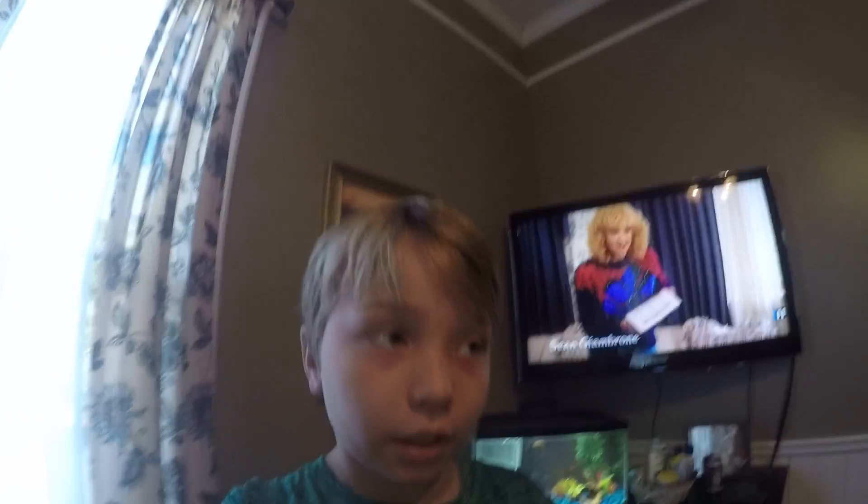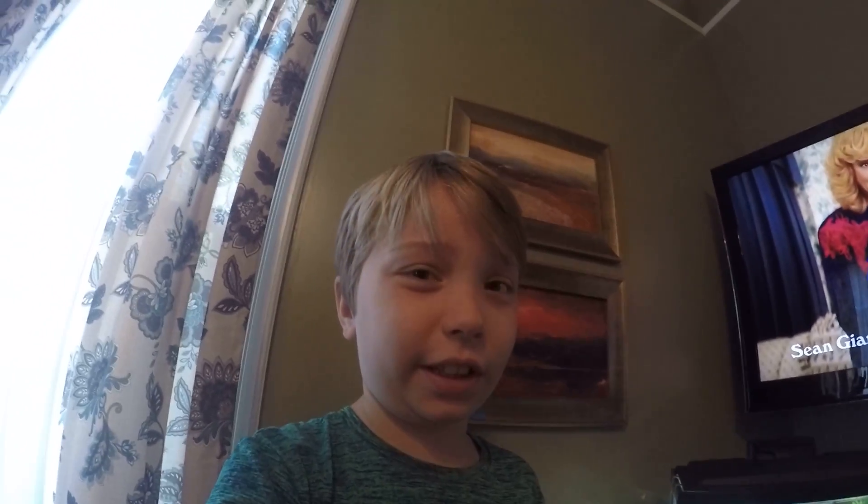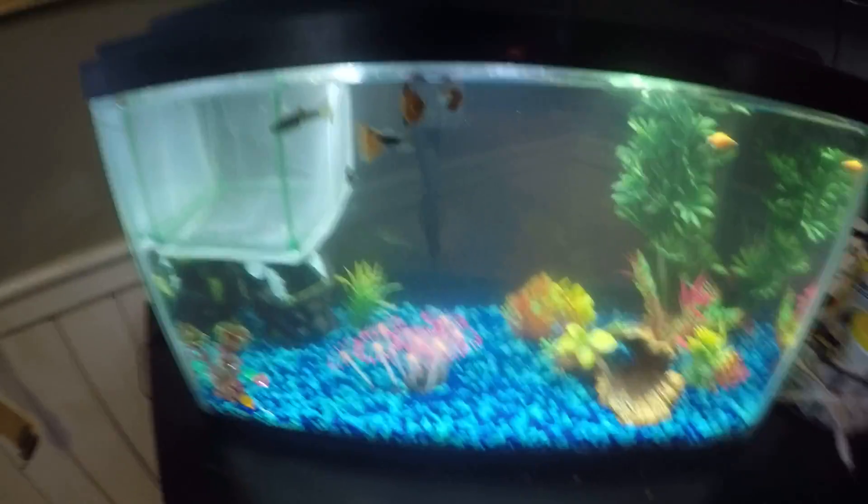Hey guys, welcome back to another video. Today, there's baby fish in there! They are the Dalmatian Molly babies. I've got to tell you something — I did try to film a video about this, but it kind of got a little bit messed up. But they've been in here for a few days, and all the fish are doing well.